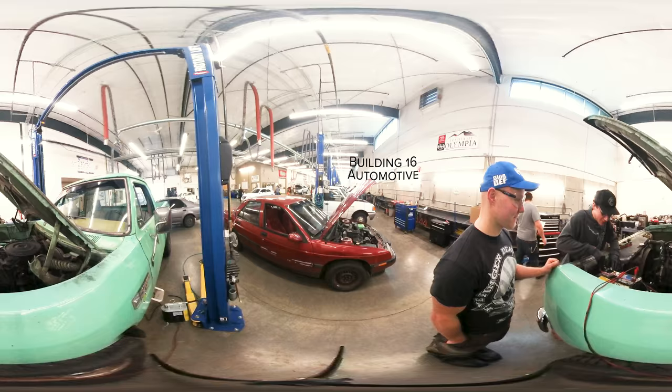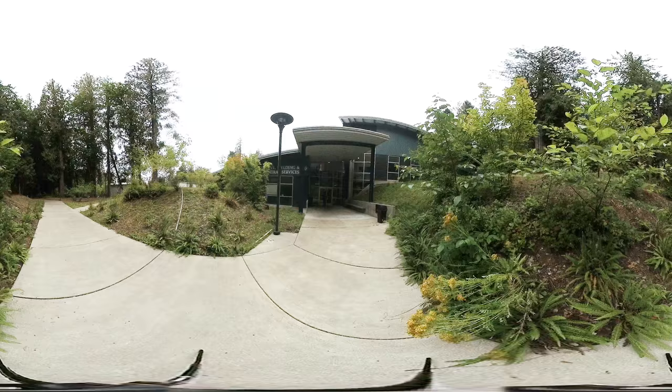Are you interested in trade programs? Some popular professional and technical degrees include automotive and welding. This is Building 16, where you'll find students getting hands-on experience as they work towards certifications and degrees.